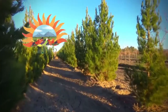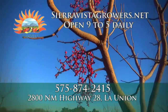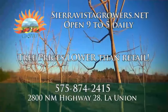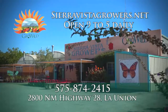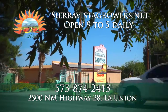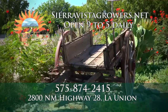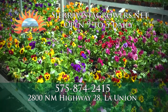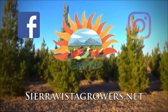Right now is the perfect time to plant trees, and Sierra Vista Growers has hundreds of beautiful, hearty, acclimated trees grown from seed right here in the borderland. Save big by placing your tree order now, then pick them up at Sierra Vista Growers, 2800 NM Highway 28 in La Union, New Mexico. Call 575-874-2415 or visit sierravistagrowers.net. Sierra Vista says grow wild and imagine your new trees this spring.